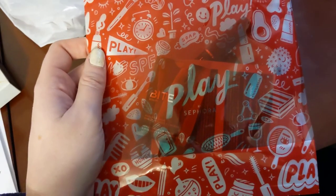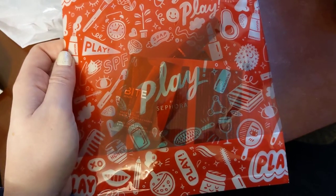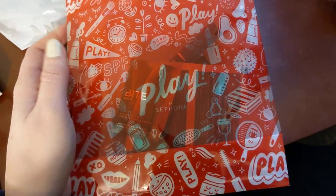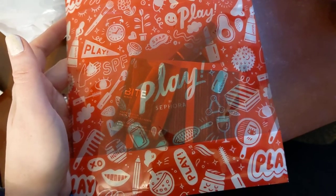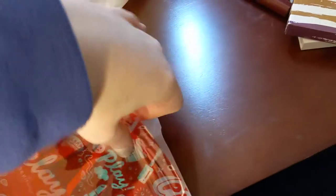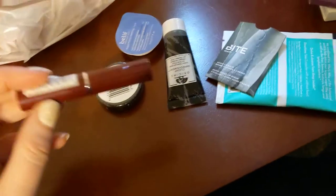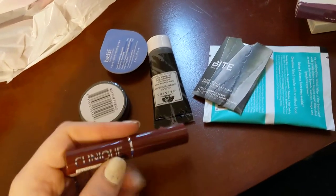I grabbed a few of these Sephora Play bags — they're available December 2019 and through early January. It's actually January 2nd now and I just got this one. They don't really go by month anymore; they have different themes instead. This one I think is Bag H, and it's just the better one I think I got out of the lot. It was nine dollars.